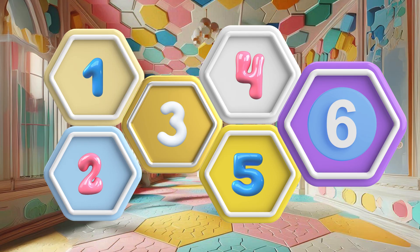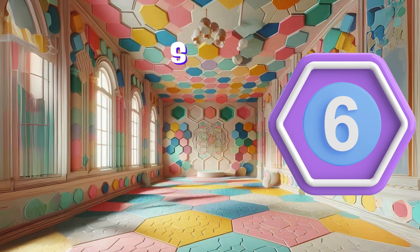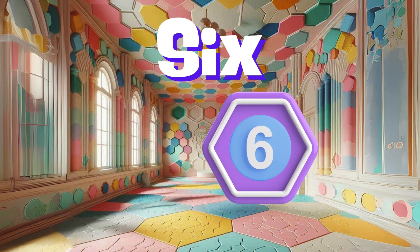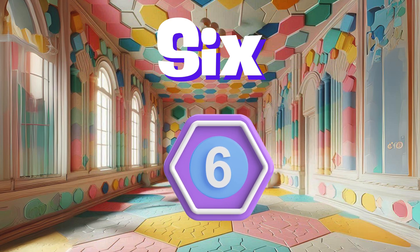Step into the hexagon hall, home to number six. It's the number of sides on a hexagon, like these tiles. Can you hop from one tile to another and greet number six?